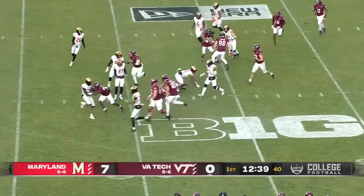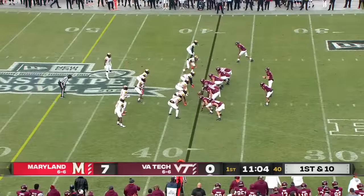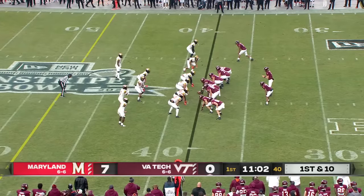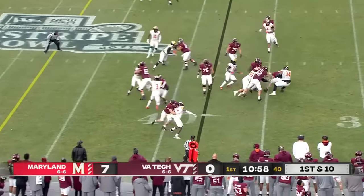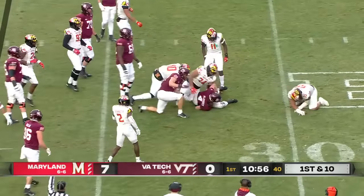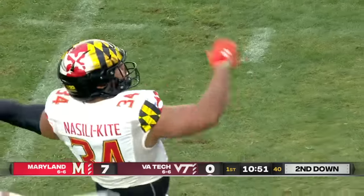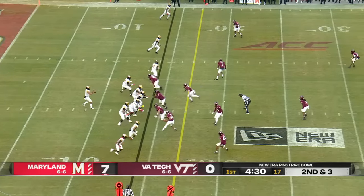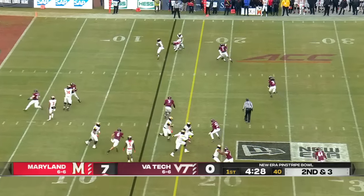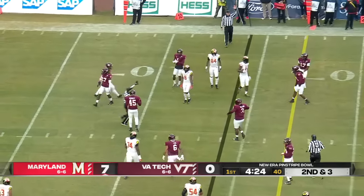Chance Black has a crease, takes it beyond. Third carry on this drive for Blumrick. Mosiah Nasili-Kite with a big tackle for loss for the Terps. Empty backfield now for Tungabailoa — swings it left, quick hitter, and a good defensive play for Virginia Tech.